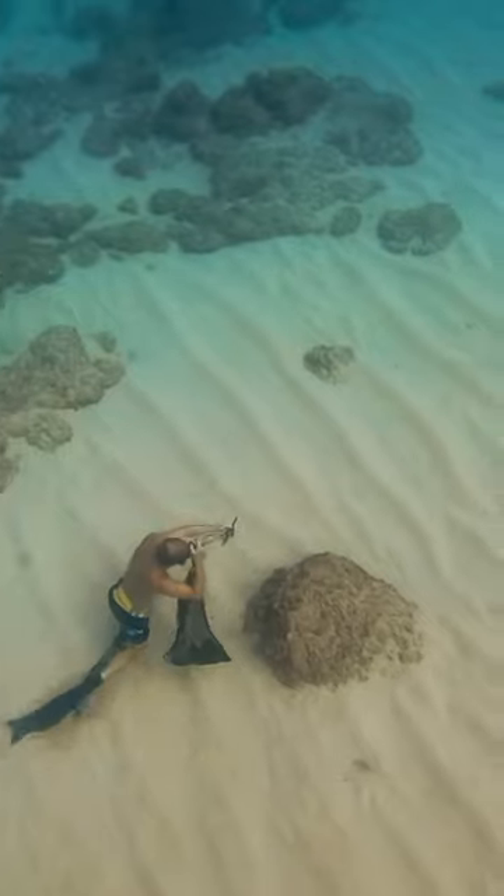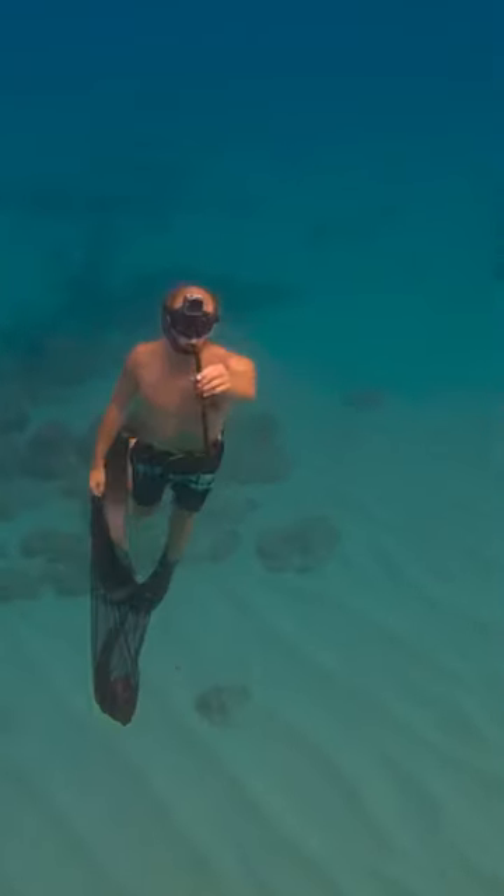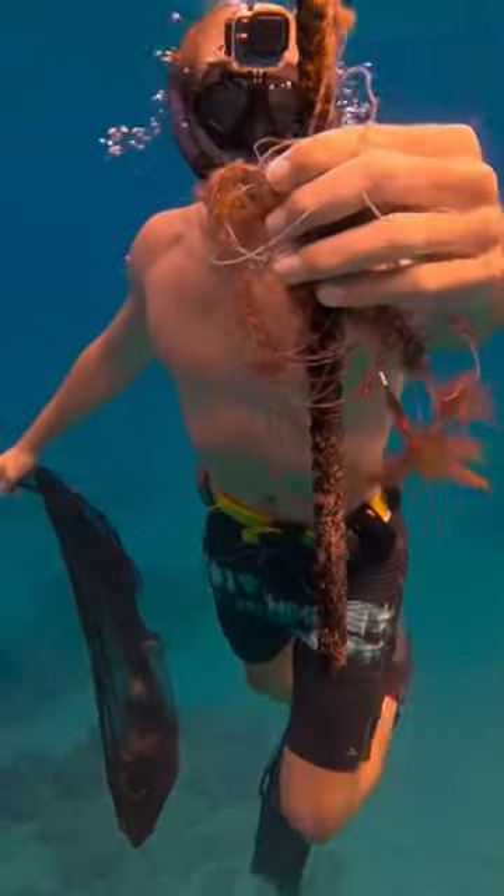I still haven't met anyone that does fishing like this, but if I ever do, I'll ask them some questions about it and figure out why people are doing this, because I don't think it's the nicest thing for the ocean.